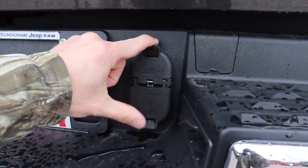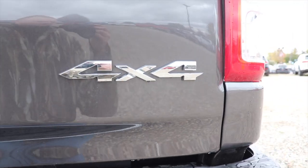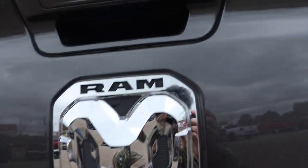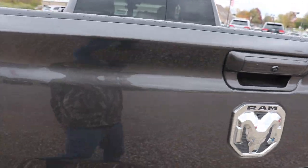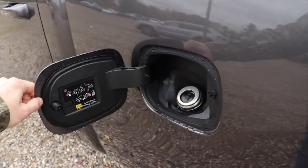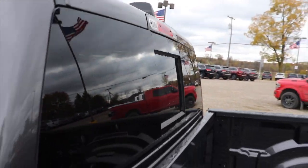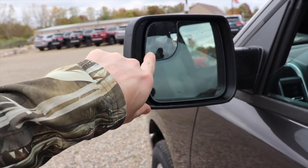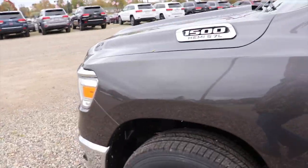You have your standard four-pin and seven-pin connector right here as well as LED license plate lights. There's your 4x4 badge, your Bighorn badge, and then your Ram badge. Right up top we have your tailgate release button as well as your backup camera. Standard halogen tail lights. Right here we have your capless fuel fill port. There's your third brake light as well as your radio antenna. You also have the blind spot spotter mirrors on both driver and passenger sides.